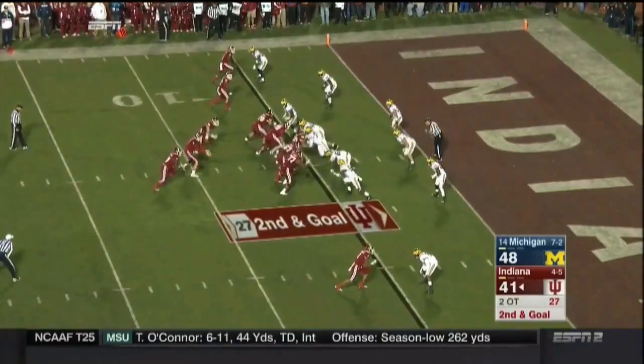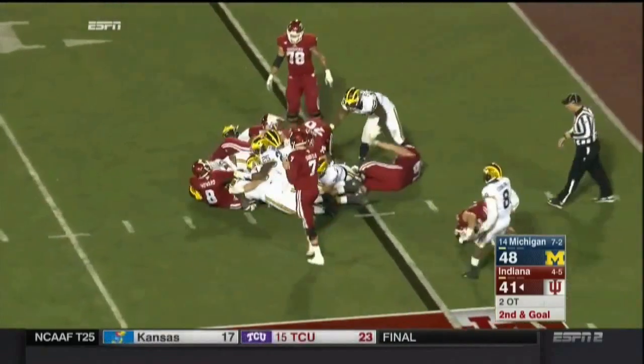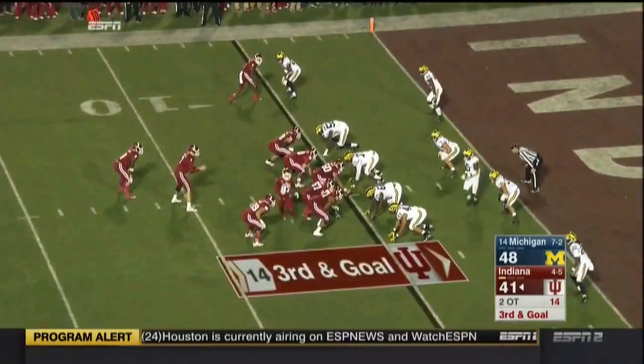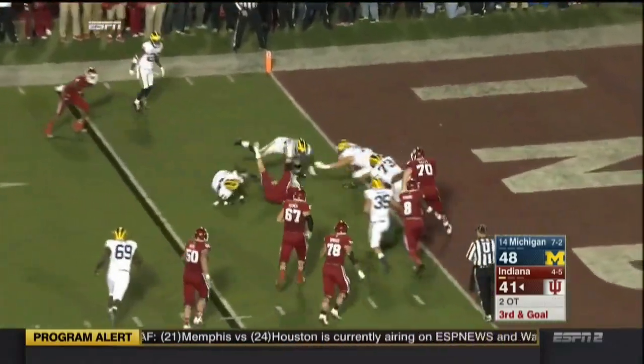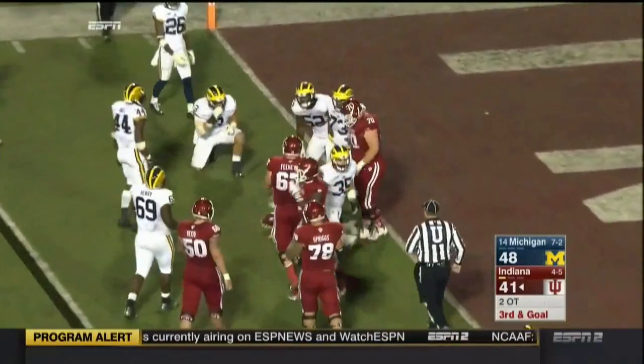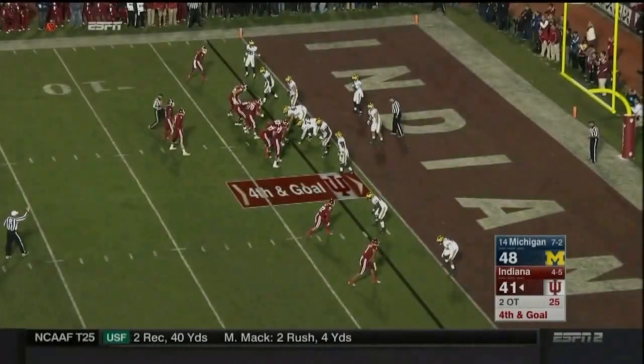And he is so powerful — he takes it again, now it might change. They will run it. Sudfeld on a keeper, spins down to the two. Delano Hill saved the touchdown. Did I say that out loud? You did — sorry, that was for everyone to hear.